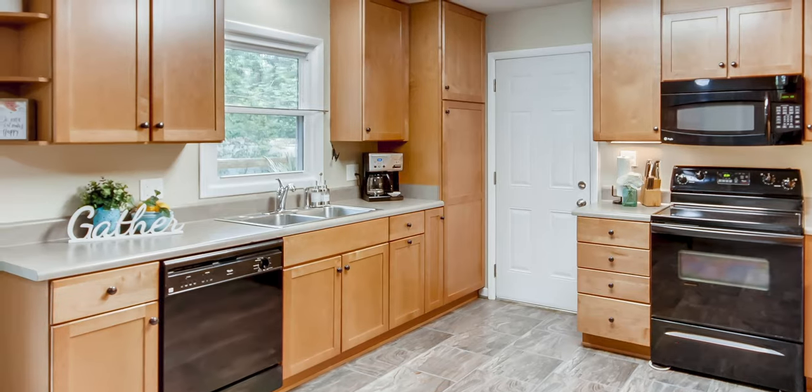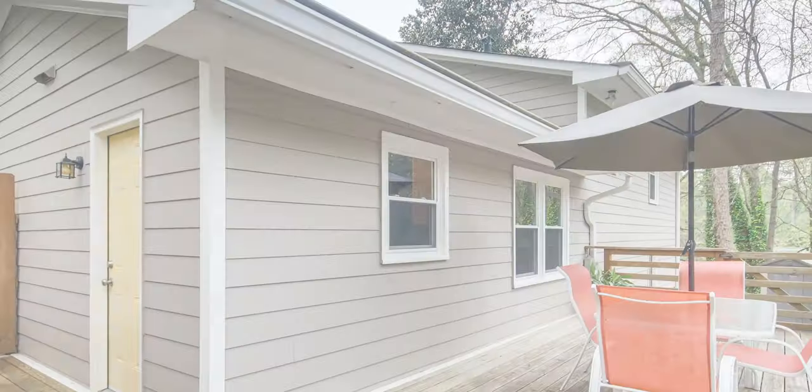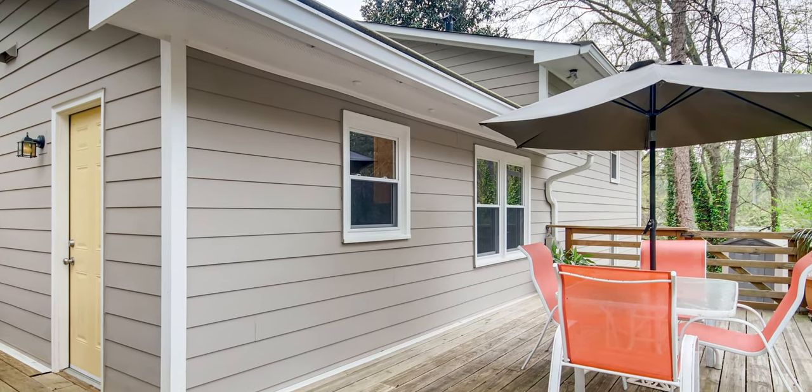The kitchen has been updated and features extensive cabinets and countertop space with room for an island. Easy access to the expansive deck makes entertaining easy.